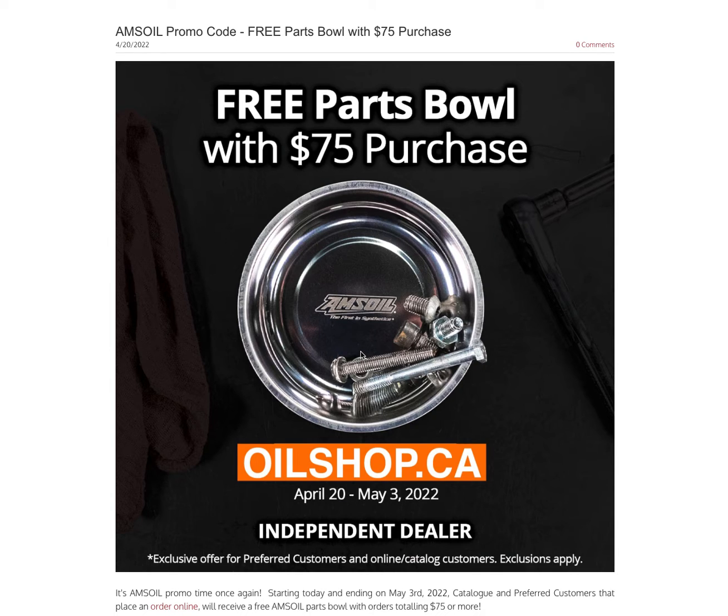If you're not a preferred customer already, I'll put a link also to that information in the video description. Highly recommend it, but all the information will be down there below. So check out the links in the description. You can shop USA or Canada, whether you're a regular catalog customer paying retail or you're a preferred customer getting some awesome discounts — all that information will be below.